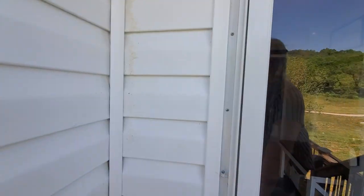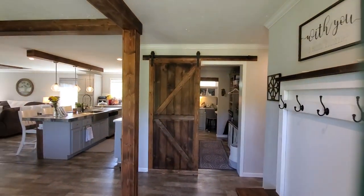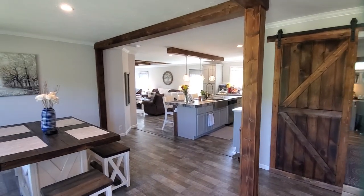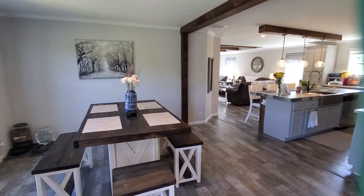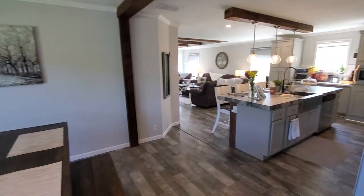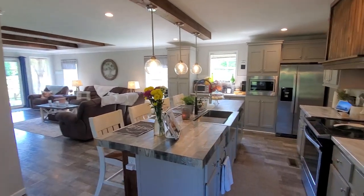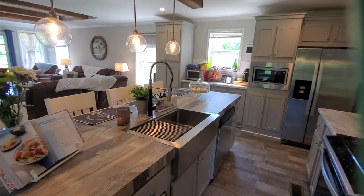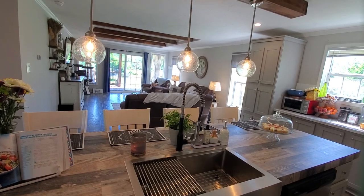Let's go inside and take a look. This beautiful home has almost 1,900 square feet — three bedrooms, two baths, and an office. It has a separate dining area and a gorgeous kitchen with an island and a farmhouse sink, open to the living room.